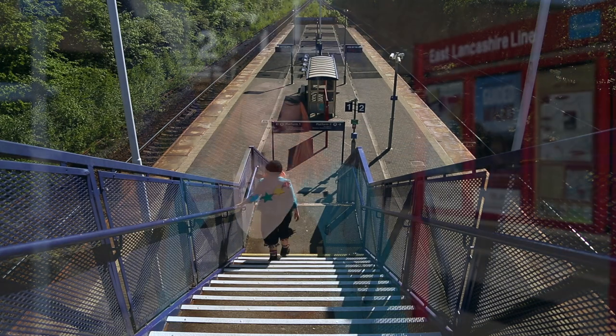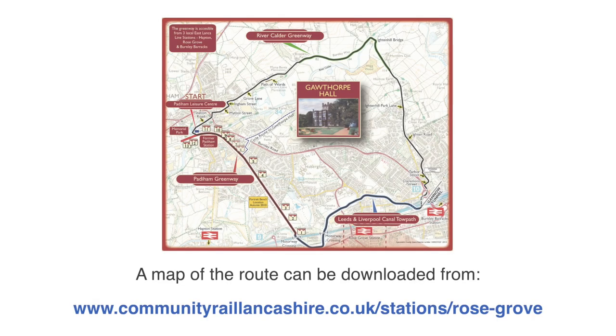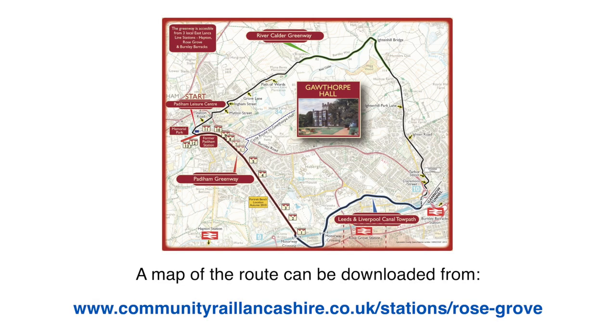We hope you've enjoyed travelling along this route with us today, discovering the Paddyham Greenway and some of the different options for exploring from Rose Grove Railway Station. You can find a map of the route and discover more about railway history in this area by visiting the Community Rail Lancashire website.